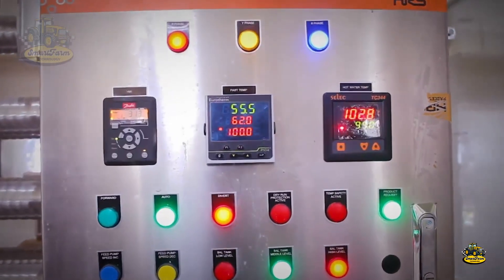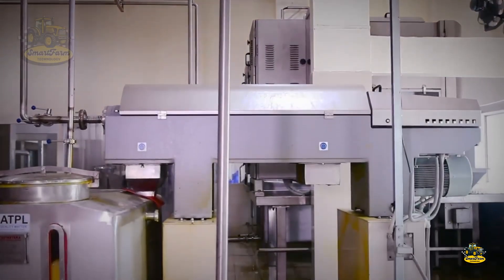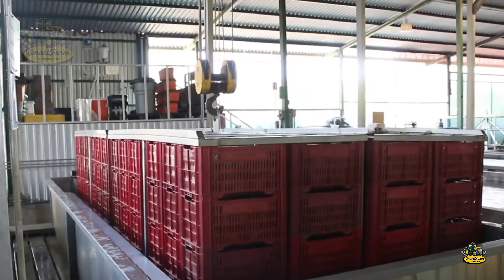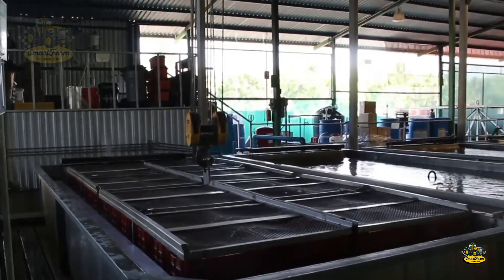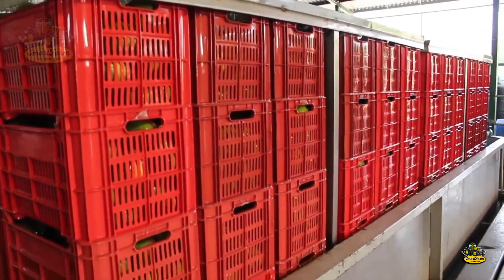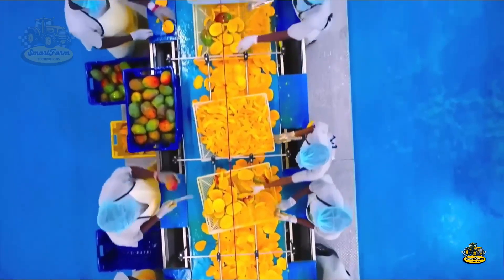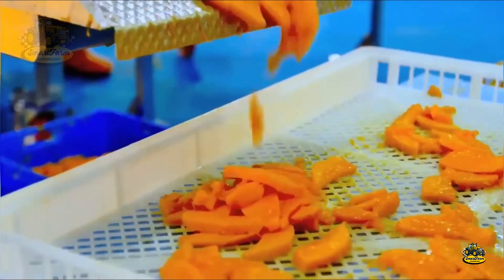To preserve mangoes for a long time while keeping their delicious taste, the factory uses a modern freezing process. The mangoes are first blanched in hot water or steam for a short time, which stops the enzymes from working and keeps the color, flavor, and nutritional value intact. The mangoes are then cut into small pieces and placed in a flash freezing machine, ensuring that each piece freezes evenly and maintains its quality.